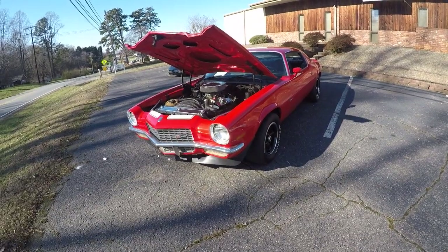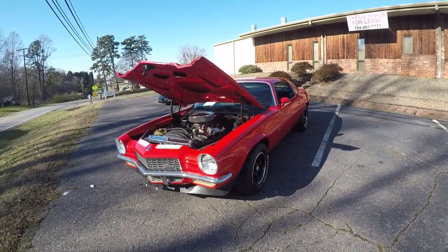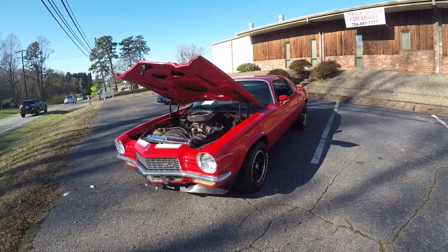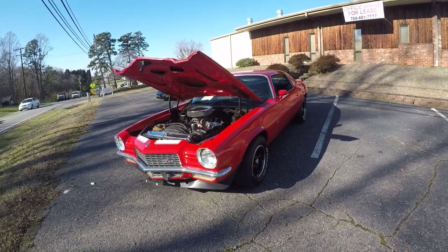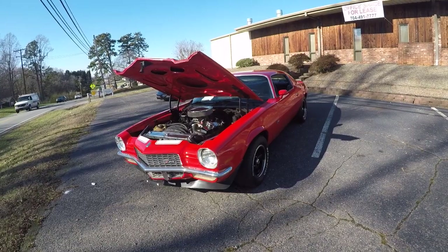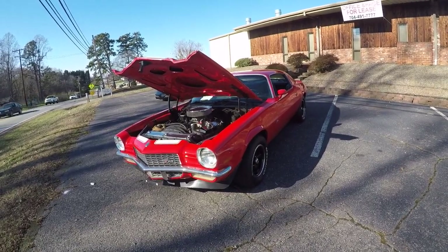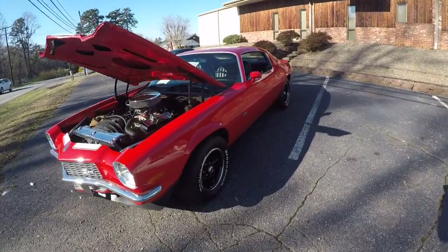Hey guys, Mark from Lister Motorsports in Troutman, North Carolina. I made a video of this car yesterday — my buyer had backed out and I was a little bit unhappy. Went through a lot to get the car ready for him to come and get it at a certain time. Anyway, another video of it running so you guys can hear it. Did a walk around yesterday.